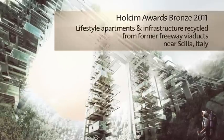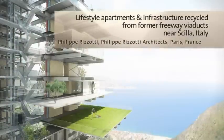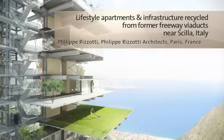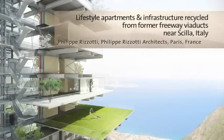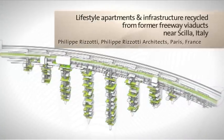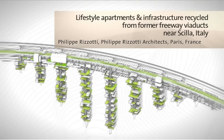A proposal to convert a bypassed motorway viaduct into layered homes forms the basis of this project. The bridge piers are reinforced with platforms designed to hold apartments. The project incorporates rainwater harvesting and geothermal power based on hot dry rock technology. Geothermal heating water is recycled in the sanitation system.